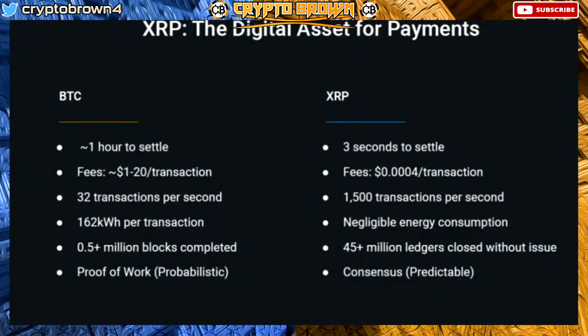Today we just closed our 50 millionth ledger. That's 50 million ledgers closed without an issue, so it is proven over time.